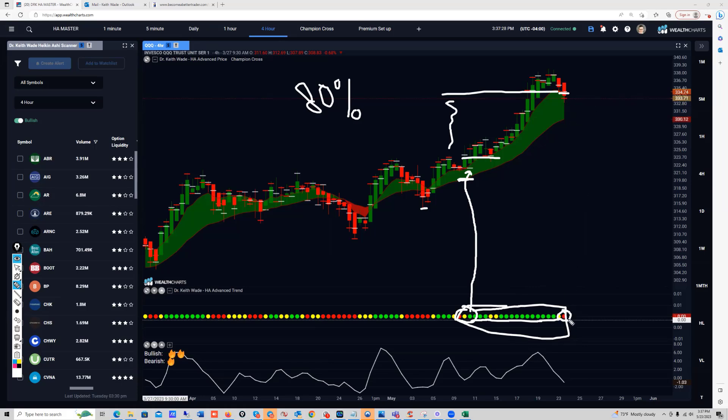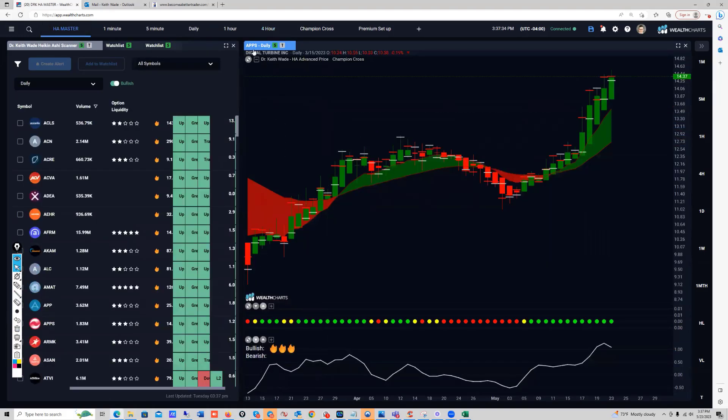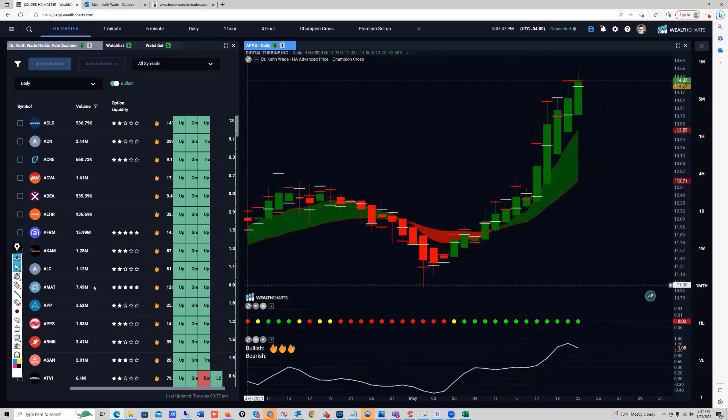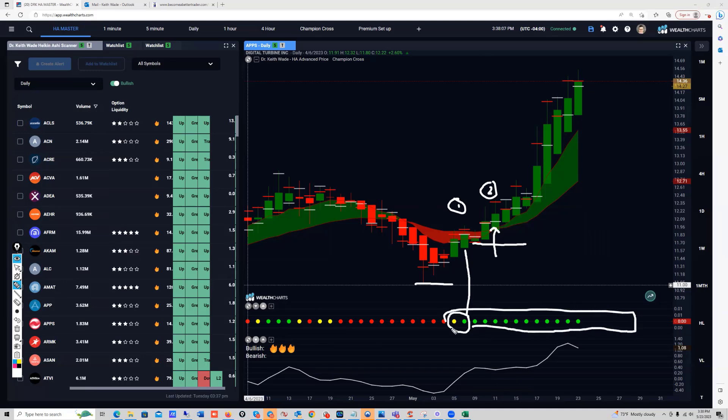The rules are clear on the exit. Let me show you another example — I'm going to bring up the daily chart on APPS. You can see here we have a potential entry, yellow back to green right here. The stop could be right below that wick. Or the other entry could be once the champion cross turns green, with the stop right below that candle. Following the rules, you can see it's continuing to stay green Heikinashi with no red dots yet, so I can stay into that opportunity.